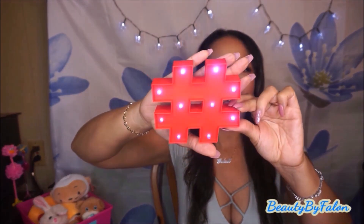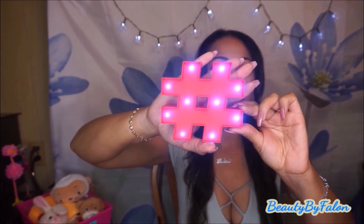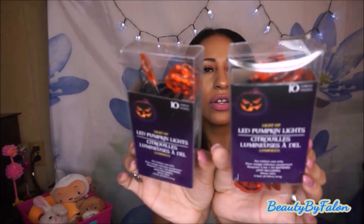I hauled this hashtag light in my last haul — I just wanted to show what it looks like with batteries in it. It's very bright. I'm going to go back and get the star one when I find it. I also got two of these LED pumpkin lights — I love these and buy them every year. There are ten lights in each pack, so I got two packs of those.